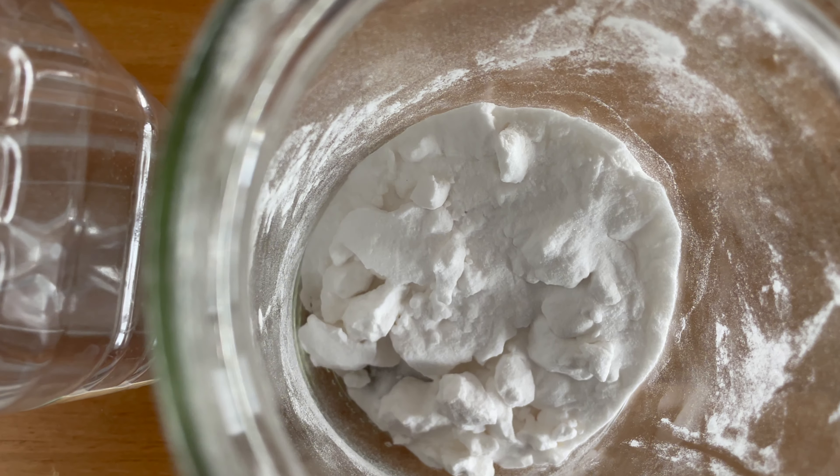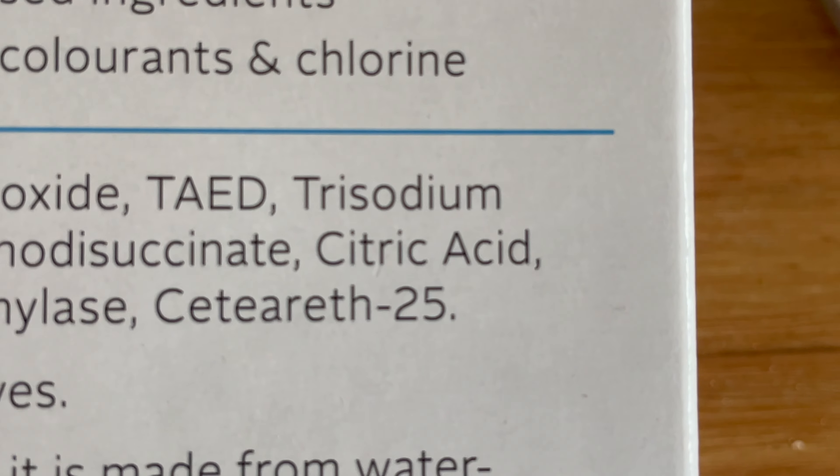So what is a natural non-toxic dishwasher detergent, and what do we look for when we're trying to buy one? Well, first things first, we want to see minimal, safe, and ethically sourced ingredients — things like white vinegar, washing soda, baking soda, and citric acid. Note that these are often going to be referred to by their technical names on ingredient labels, so they won't necessarily sound natural.